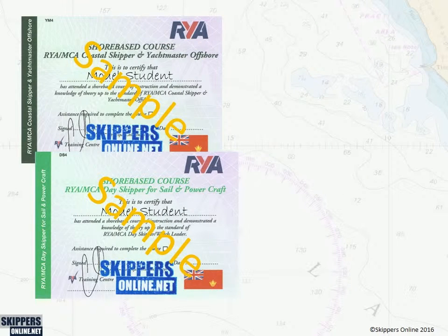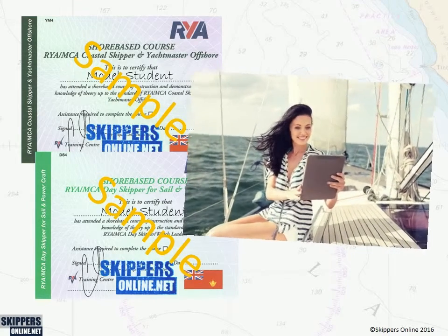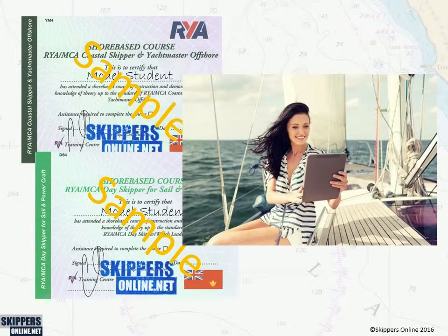If you're aiming to achieve your RYA Day Skipper, Coastal Skipper, or Yachtmaster practical certificate — for yacht chartering, sailing your own boat, or perhaps even for a career — it's important that you have the right level of knowledge and navigational ability. You can study for your RYA Day Skipper or Yachtmaster theory qualification online, anytime, anywhere, with a modern e-learning course powered by Skippers Online, in association with your RYA practical training centre.